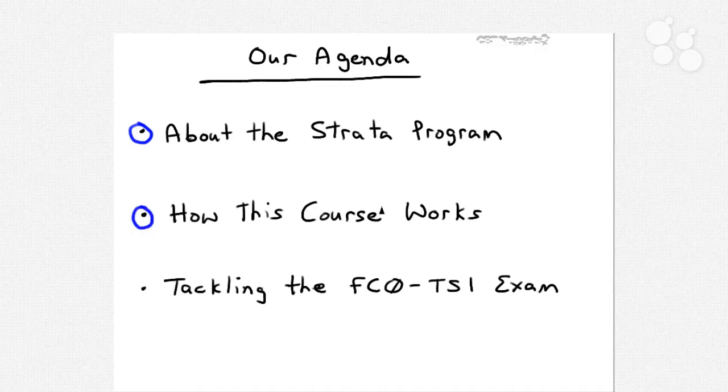We'll then dive into how I constructed this course to help you pass the Strata exam, and I also want to set expectations so you know before you invest significant time sitting through these nuggets that you are in fact in the correct program. Third and finally, I'll give you some practical advice with regard to tackling the FC0-TS1 exam — the CompTIA exam ID for the Strata IT for Sales certification.